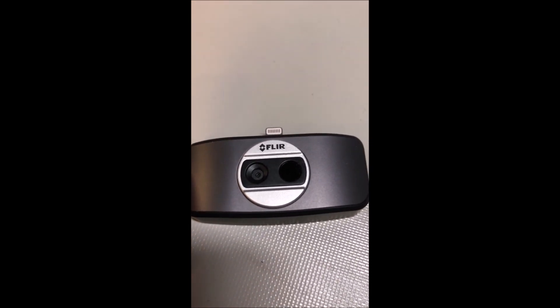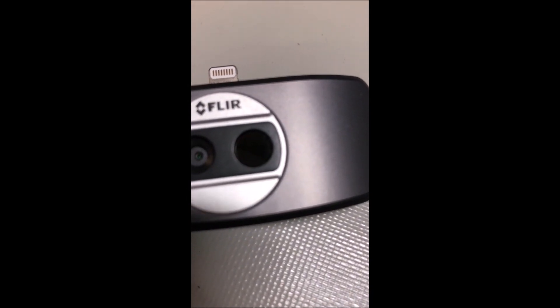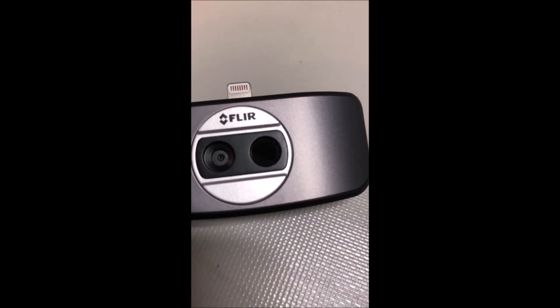So this is a FLIR 1 generation 2 — it's got your daylight camera here on the left, the infrared camera on the right, and it overlaps the two images.